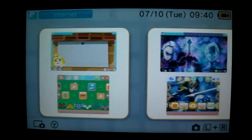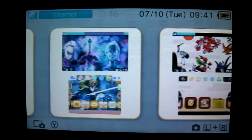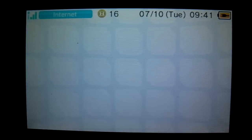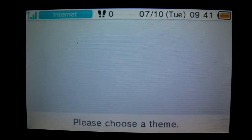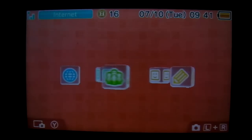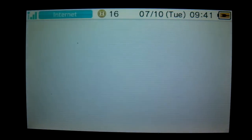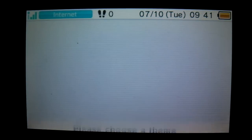Changing the theme lets you customize your home menu with various designs and sounds. So we can visit the shopping menu, change theme, and you can actually download it. I just downloaded it so it has to create the theme management information on the SD card. Simple red — that looks awesome! On my other 3DS I got the black theme, it looks awesome too.